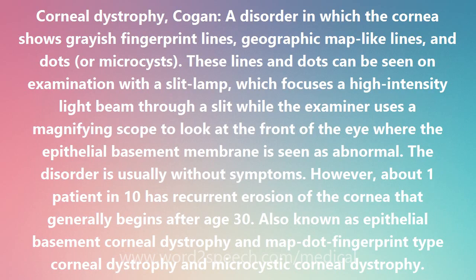A disorder in which the cornea shows grayish fingerprint lines, geographic map-like lines, and dots, or microcysts. These lines and dots can be seen on examination with a slit lamp, which focuses a high-intensity light beam through a slit while the examiner uses a magnifying scope to look at the front of the eye, where the epithelial basement membrane is seen as abnormal.